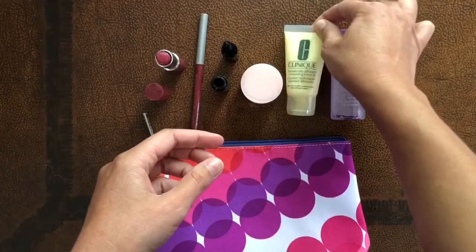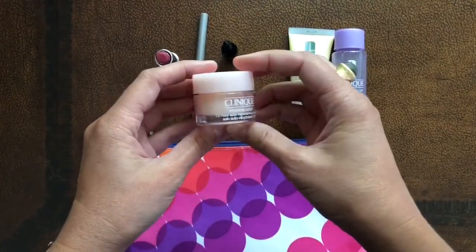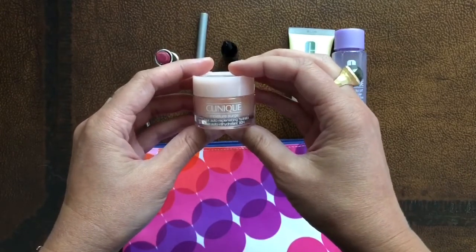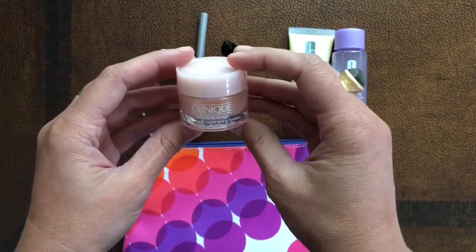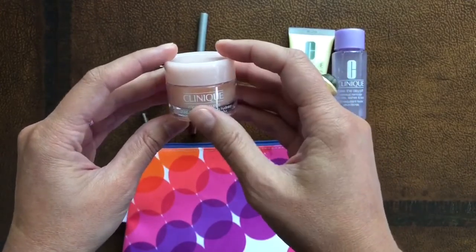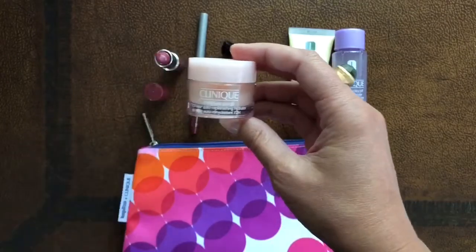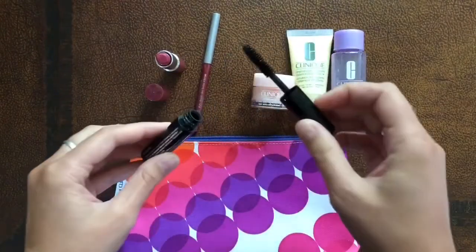skin. We also have Moisture Surge 72-Hour Outer Replenishing Hydrator — it gives you that healthy-looking glow, works for 72 hours, and you can also use it as a five-minute mask. Then we have the High Impact Mascara in black, which creates volume so your lashes look fuller and longer.